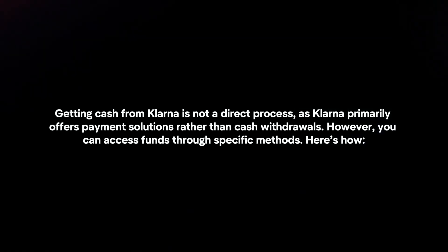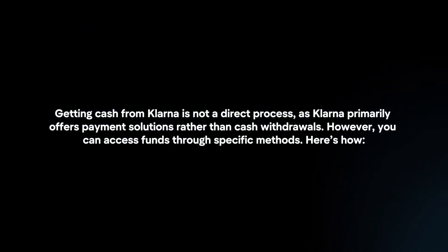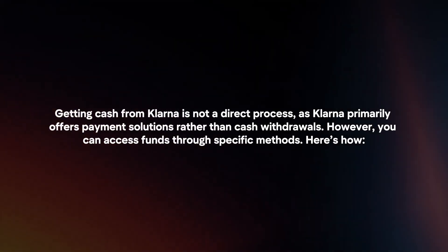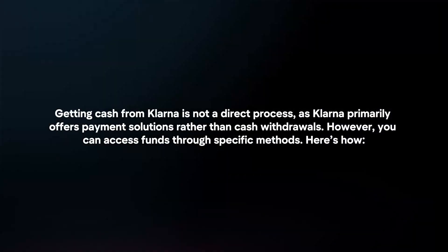Getting cash from Klarna is not a direct process, as Klarna primarily offers payment solutions rather than cash withdrawals. However, you can access funds through specific methods. Here's how.